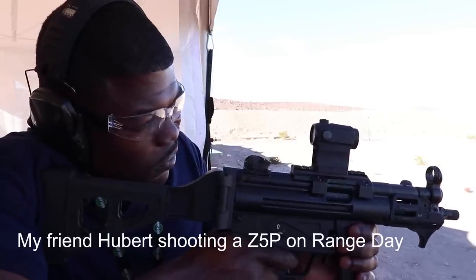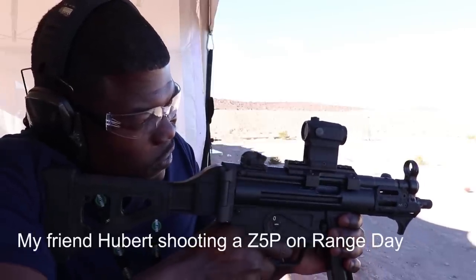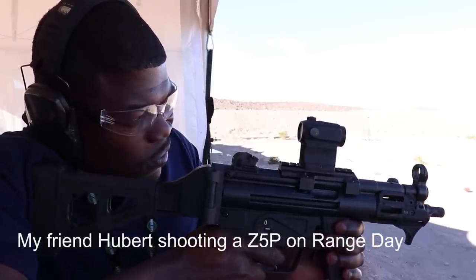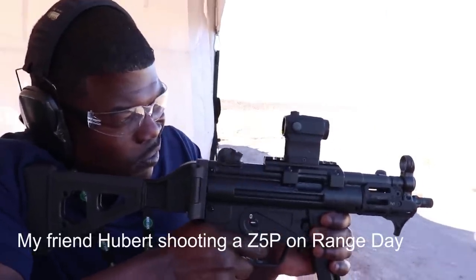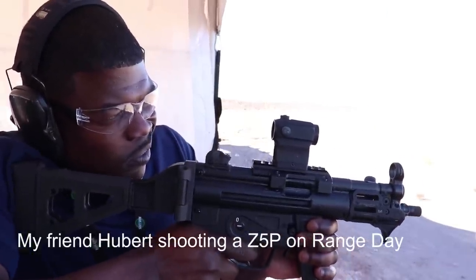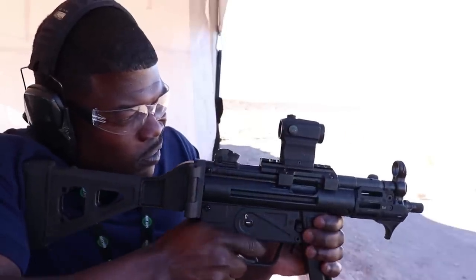Hey everyone, I'm here at the Zenith booth at SHOT Show 2018. You guys have seen C5Ps across my channel and some other channels. A bunch of my friends have them and they love them. That's kind of your guys' main product line right now. So we're going to talk about that a little bit, but I also want to talk about some of the other stuff they offer in case you may not be aware of some of the other products.